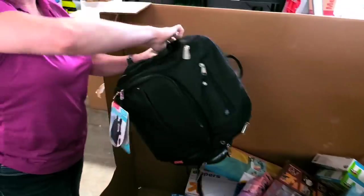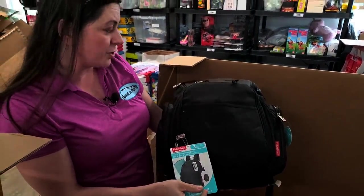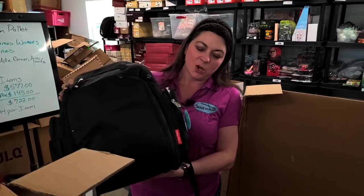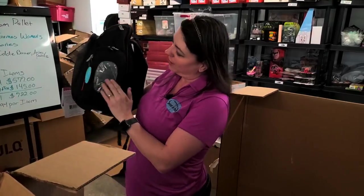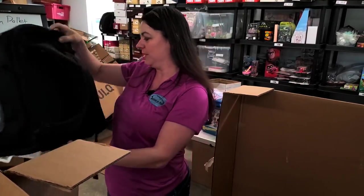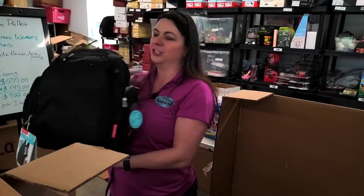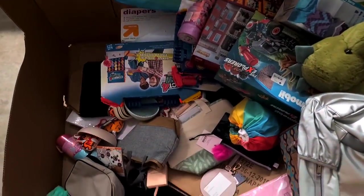Is this a diaper bag? Yes! Fisher-Price diaper backpack. When I had babies, we were not this cool — we had the giant tote bag that just screamed 'I'm a frazzled mom.' Look — a little wipe thing, you pull the wipes off this way. And you look all trendy — 'I'm a cool mom!' I have three awesome kids.